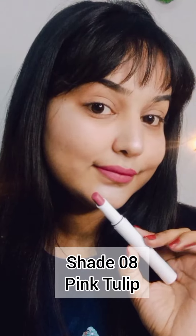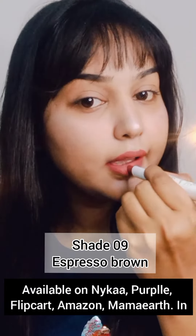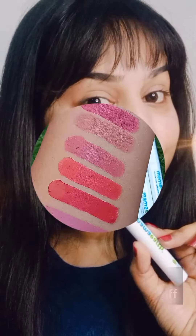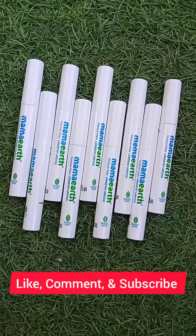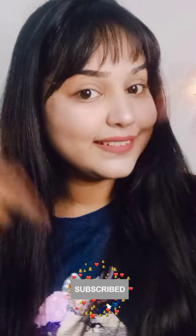You should definitely try these lipsticks from Mama Earth. You can check them out on Nykaa, Purple, Amazon, Flipkart, and the Mama Earth official website. Let me know which shade you like the most in the comment section. I hope you found this video helpful — if yes, don't forget to like and subscribe to my channel. Bye guys!